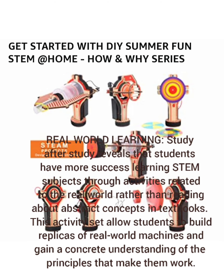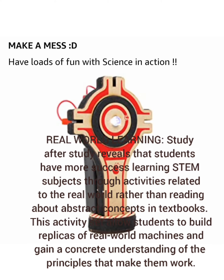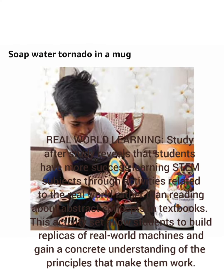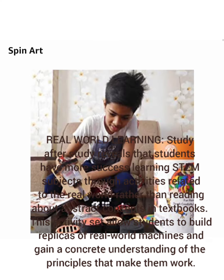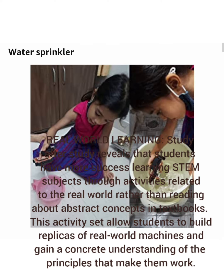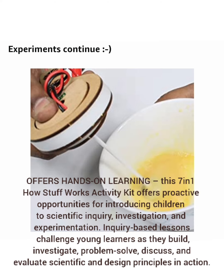Real World Learning. Study after study reveals that students have more success learning STEM subjects through activities related to the real world, rather than reading about abstract concepts in textbooks. This activity set allows students to build replicas of real-world machines and gain a concrete understanding of the principles that make them work.